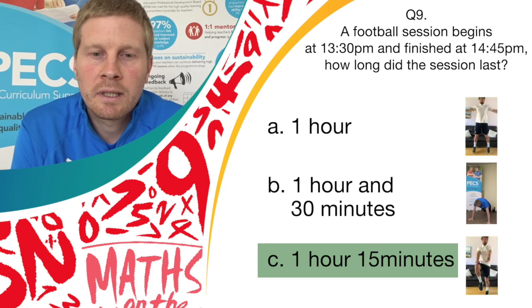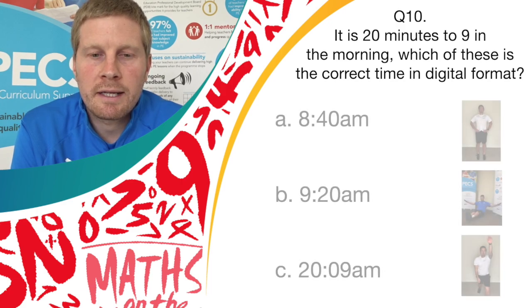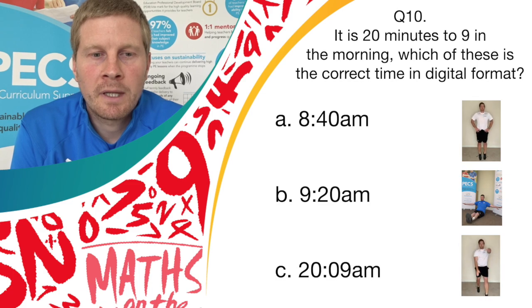Last question — Question 10. It is 20 minutes to 9 in the morning. Which of these is the correct time in digital format? Have a little think before the answers come on screen. Do you think it's A, 8:40am; B, 9:20am; or C, 29am? If you think it's A, bounce on the spot. If you think it's B, do a balance. If you think it's C, do spotty dogs.